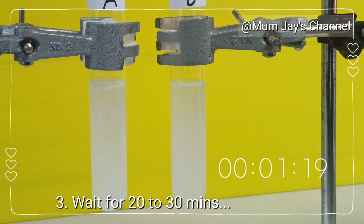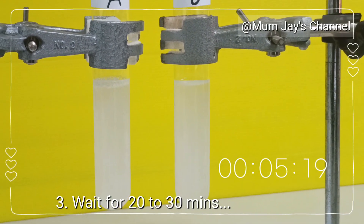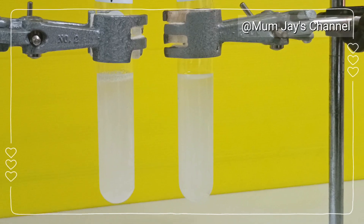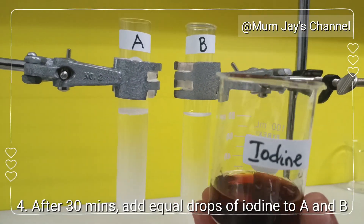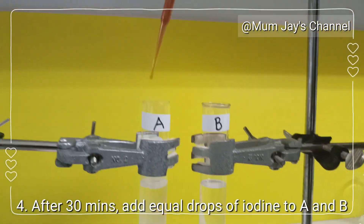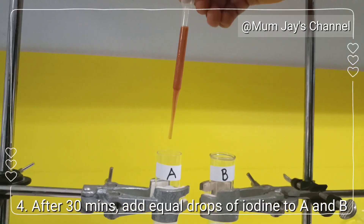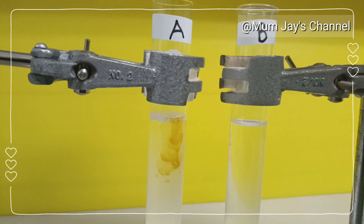Now wait for 20 to 30 minutes. During this time, the amylase in the saliva will break down the starch. After 30 minutes, add equal drops of iodine to A and B and observe the color change.